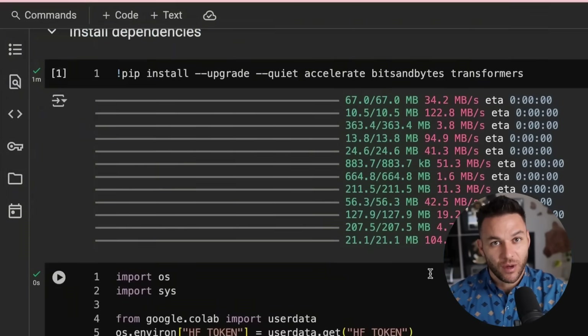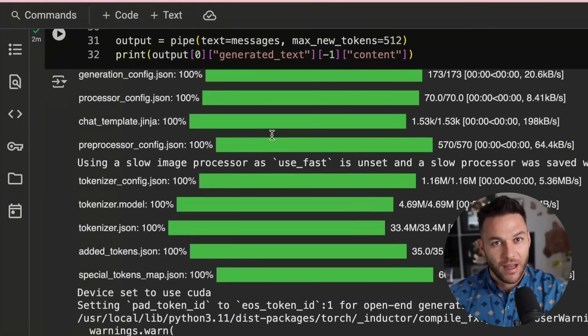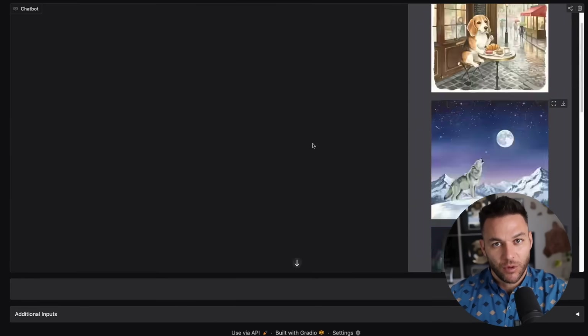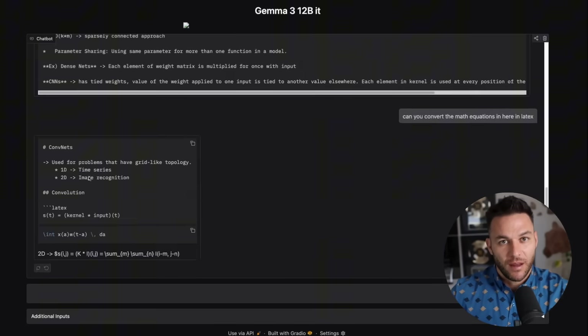Gemma flips this completely upside down. You set it up once, it runs on your server or even on user devices — free inference forever. Instead of your costs scaling with users, your costs stay flat. More users just means more profit. That's real leverage. And Google isn't hiding this. They're pushing Gemma hard because they want you building in their ecosystem. But most people see it and think, oh, cool, another free model, and they move on. They don't see the actual business model sitting right there.